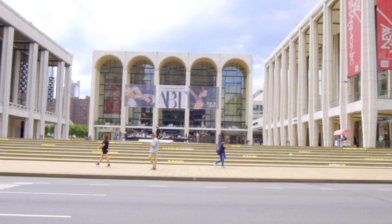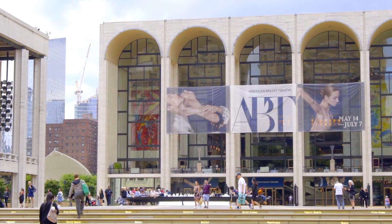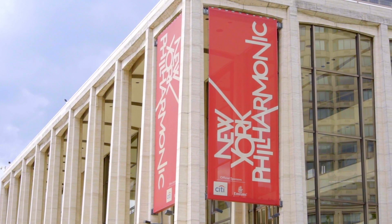The luxury building sits across the street from the world-famous Lincoln Center, which is home to the Metropolitan Opera, the New York Philharmonic, and the American Ballet.